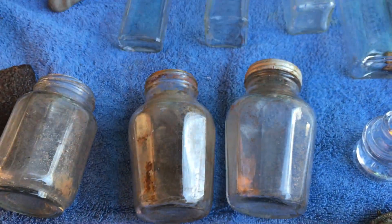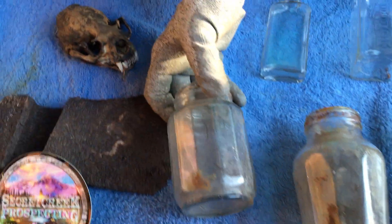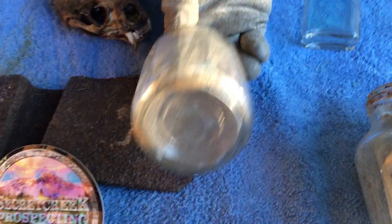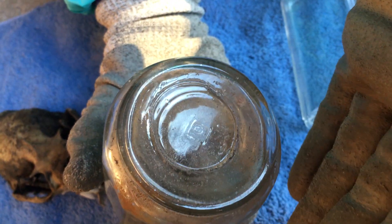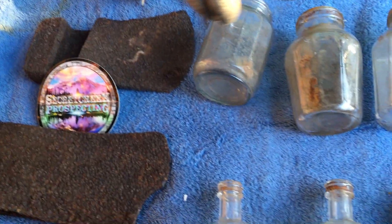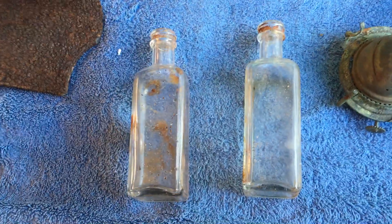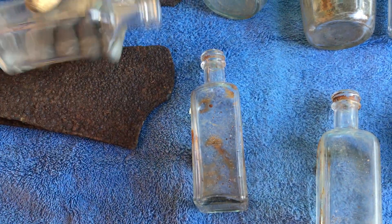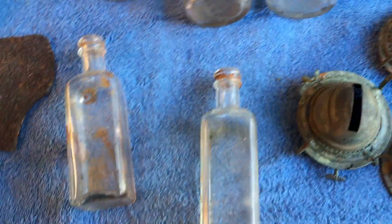This bottle also has panels around it and we're not sure what it would have been used for. There's a square on the bottom of the glass with a zero in it, so we'll have to look up the bottle maker. These others we haven't had a chance to clean up yet — there are three with screw tops, probably some type of pharmaceutical bottle.